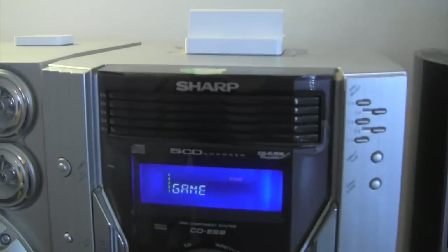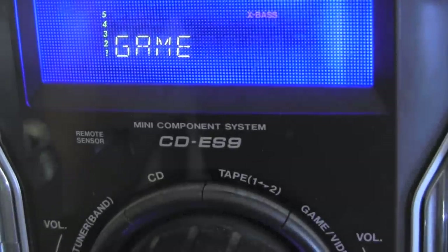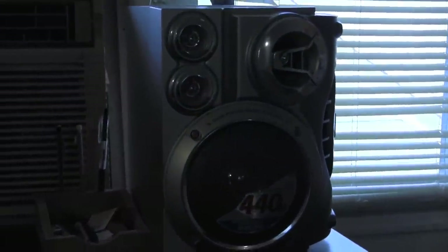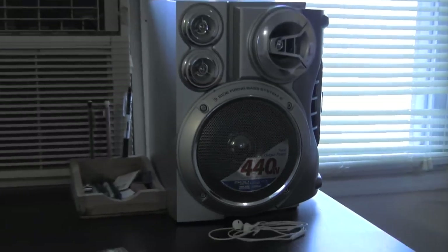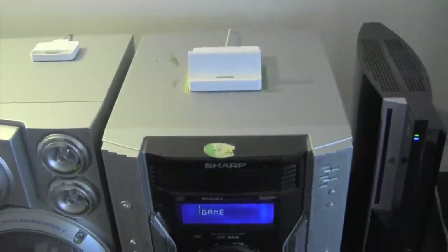Moving up here, this is the stereo itself — it's a Sharp, model CD-ES9. I got this probably around 2005 for Christmas. It's very old, as you can tell. You can probably find it on eBay for like 50 bucks. The speakers aren't that bad — I would like to get a new one eventually. By today's standards, 440 watts isn't amazing, but I'm not someone who just blasts bass all over the house, so this does a great job for me.